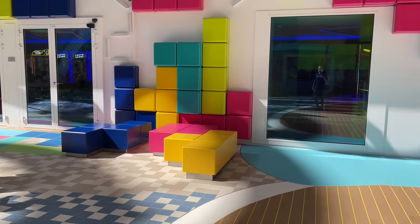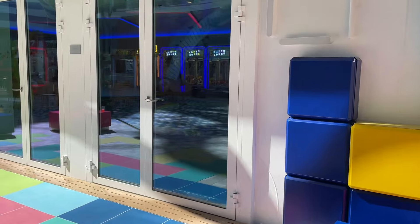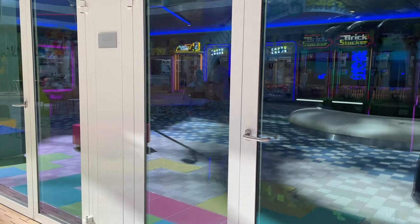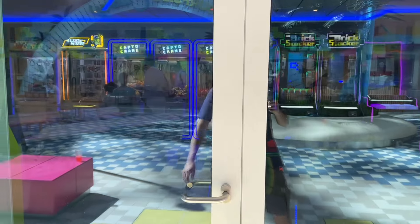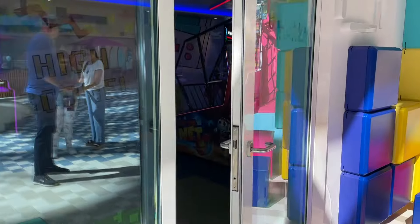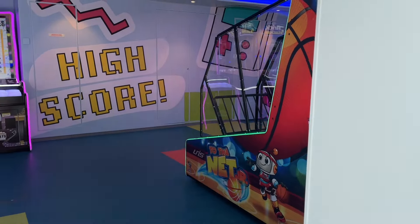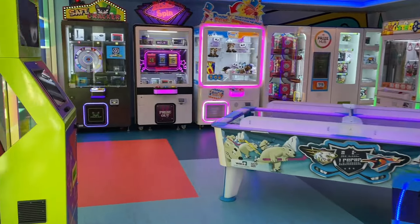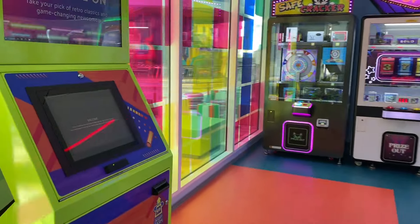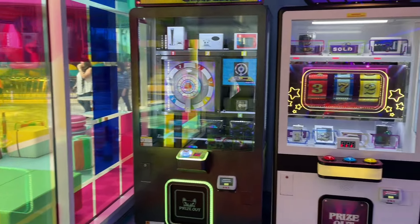The arcade is of course extra cost — you simply swipe your SeaPass to enjoy. The arcade is open. I always expect the doors to open because I don't open any doors. So here you go — you've got plenty of gaming options right here.